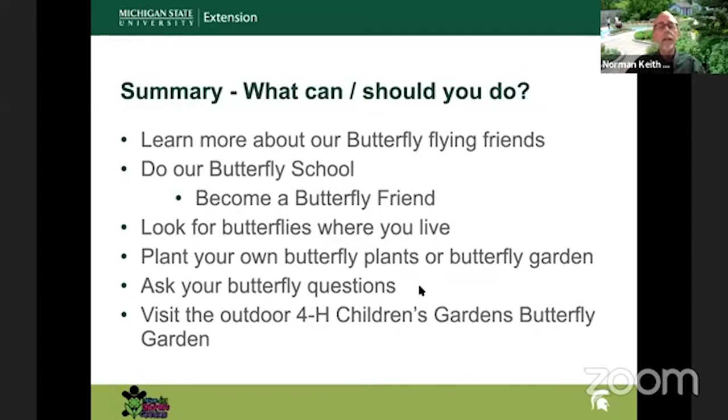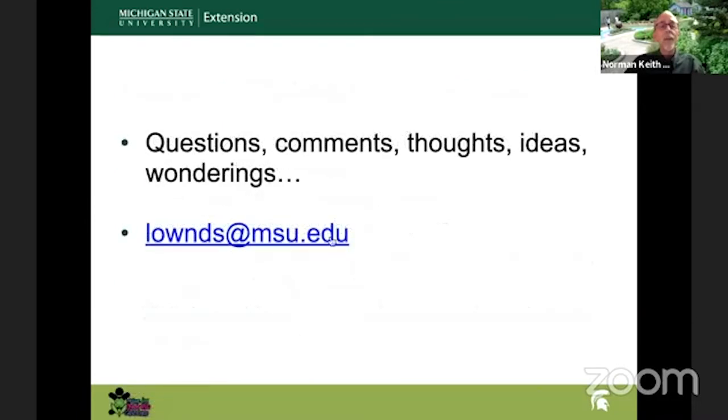Here's what you should do: take time to learn more about these butterfly flying friends — they're important pollinators, cool to watch, colorful, and fun. Do our butterfly school and become a butterfly friend. Look for butterflies where you live. Plant your own butterfly plants or an entire butterfly garden. Ask your butterfly questions online. And visit the 4-H Children's Garden — I'm out there on Tuesdays and Thursdays. Say hi. If you need to reach me, here's my email address.